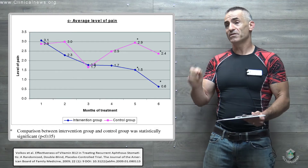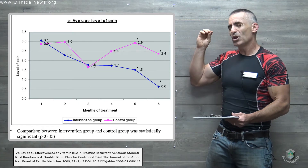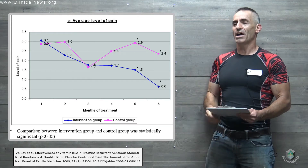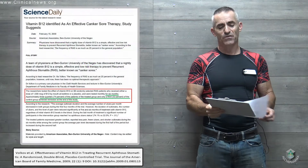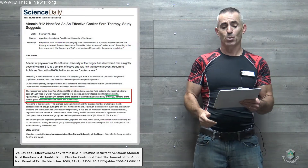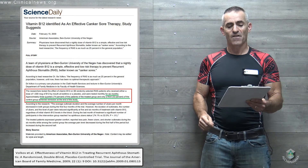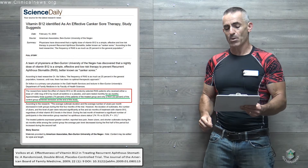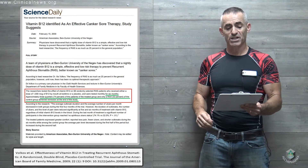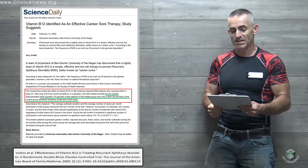Again, a thousand micrograms — for those not familiar, that is one milligram of sublingual B12 — after a six-month period. I would have loved to see the study go beyond six months. But with that in mind, let's get right into the research: vitamin B12 identified as an effective canker sore therapy. The researchers tested the effect of vitamin B12 on 58 randomly selected canker sore patients.